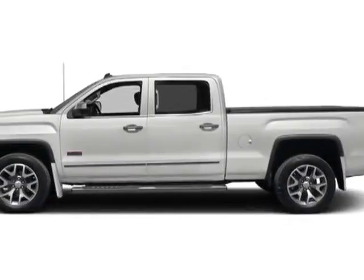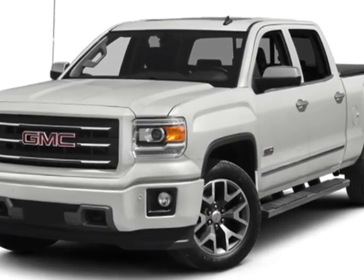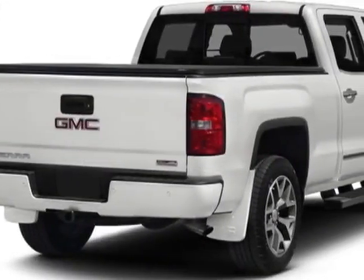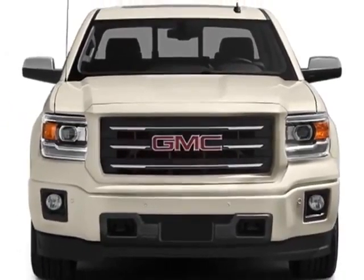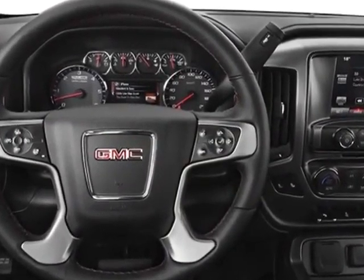Take a look at this new 2014 GMC Sierra 1500. For your protection, this vehicle has a full factory warranty. This vehicle gets an estimated 16 miles per gallon in the city and an estimated 22 on the highway. The Sierra 1500 boasts a 5.3-liter engine and has a six-speed automatic transmission.